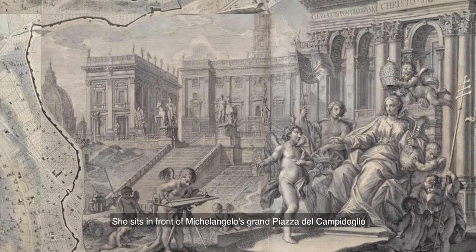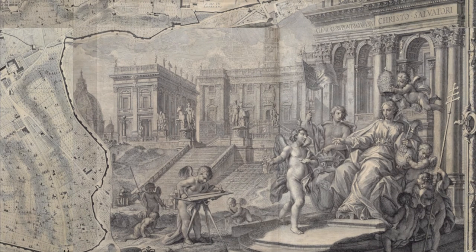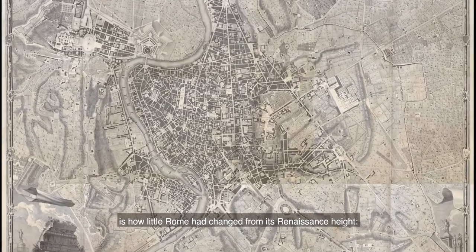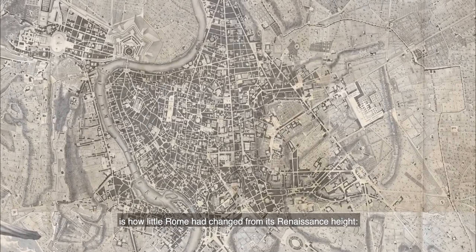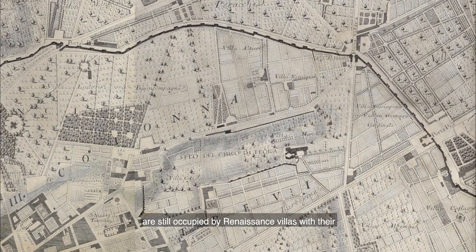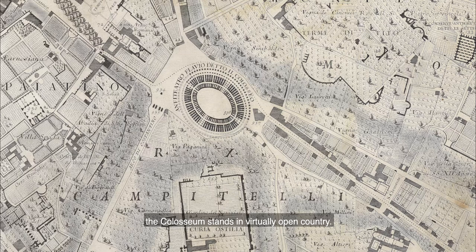She sits in front of Michelangelo's Gran Piazza del Campidoglio, which tops the Capitoline Hill. What strikes the viewer now, as it must have done in the 18th century, is how little Rome had changed from its Renaissance height. Large areas within the ancient city walls are still occupied by Renaissance villas, with their fields, orchards and gardens. The Colosseum stands in virtually open country.